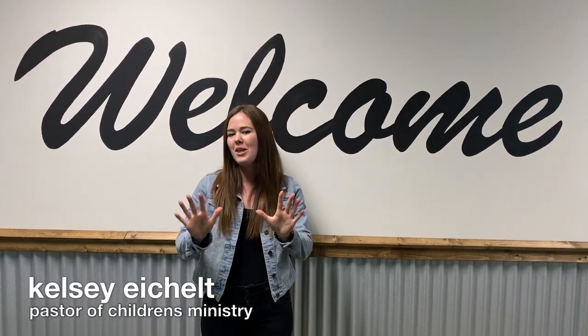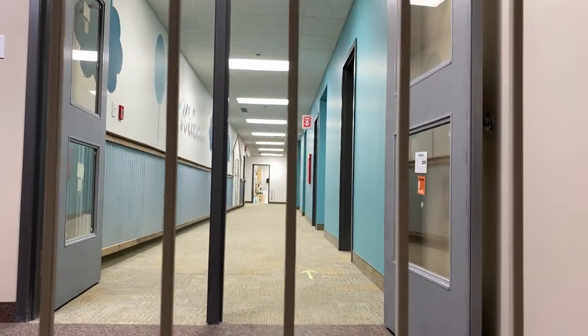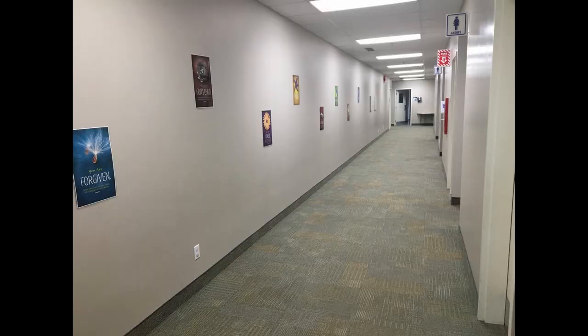Hey everyone, welcome back to Fun Friday. This week we thought it'd be fun to show you our brand new kid's space that we have been renovating over the last eight months. We wanted to create a fun, loving, and safe space where kids can meet with Jesus. That's what this new space is all about.